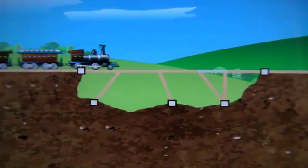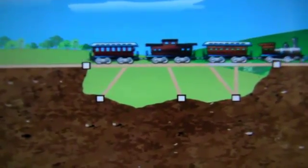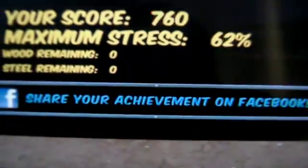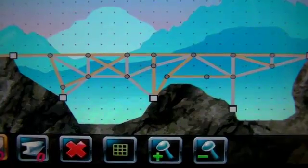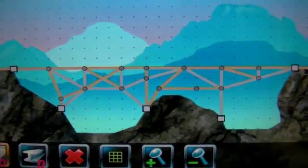There it goes across — the train makes it over. This is the bridge I made, and this is the second bridge I made. What's really cool is it does remember what you built.